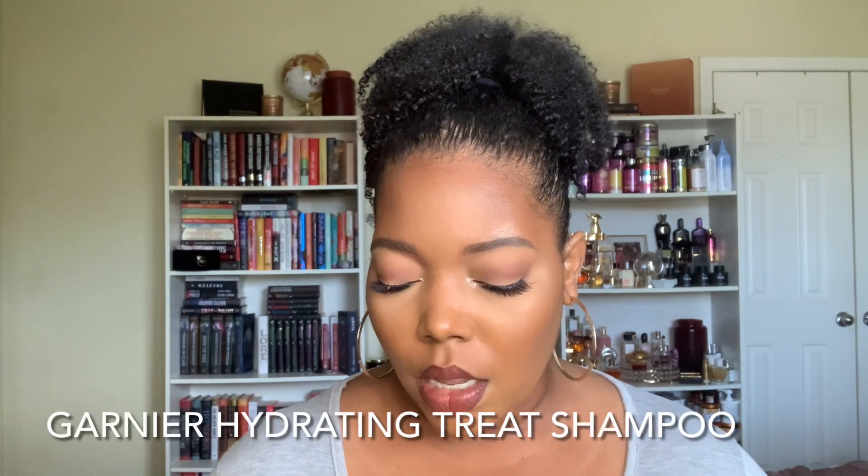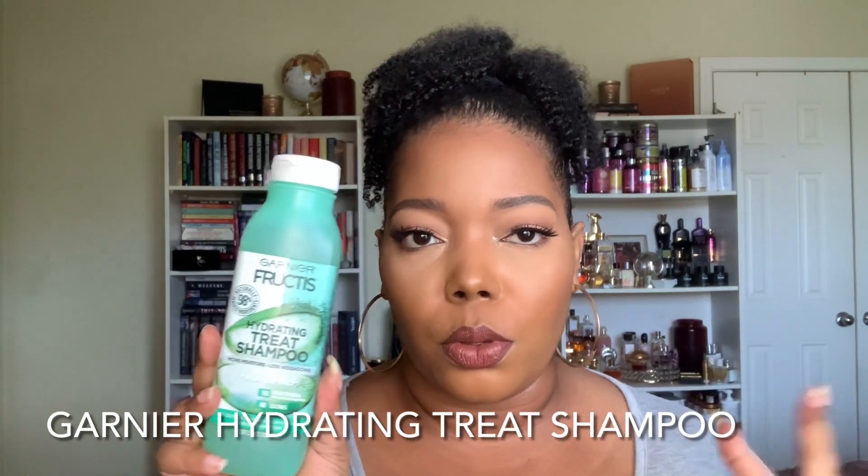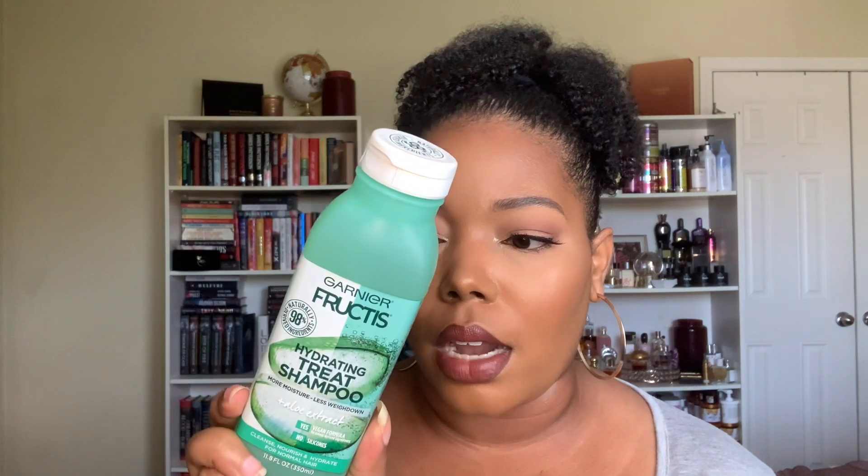This one is a really good cheapie and a no-brainer for me. I think I reviewed this a couple of years ago. This is the Garnier Hydrating Treat Shampoo with Aloe Extract — just straight up simple and easy. This is a really great clarifying shampoo. I think my brother used this a couple of weeks ago and said he loved it, which means I'm probably going to be missing this bottle soon — but it's cool, I have tons of shampoo. Shampoo is one of those things I never stress about because it takes me forever to use up. This is a really simple clarifying shampoo. It smells amazing — smells like candy.